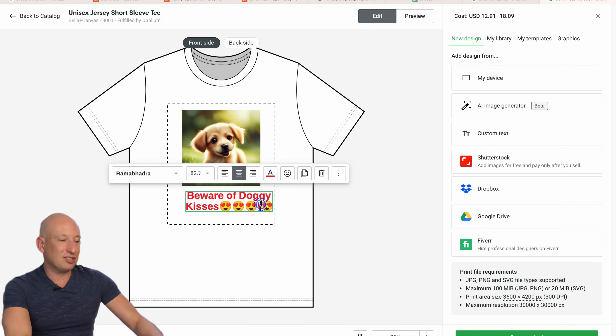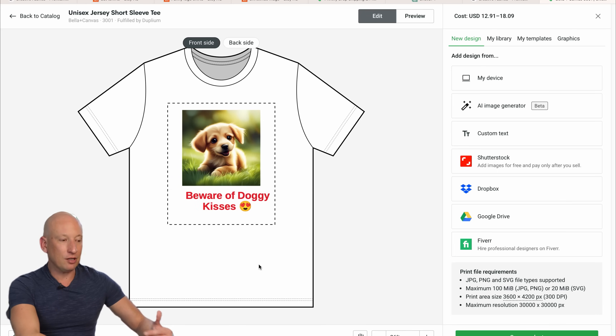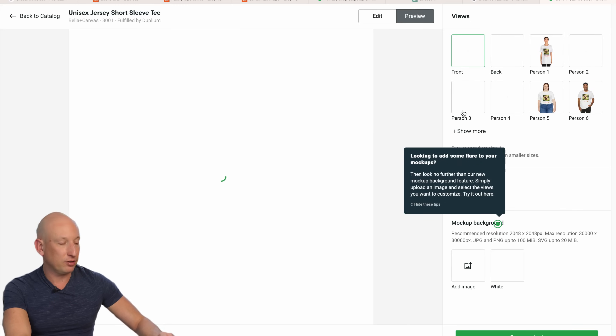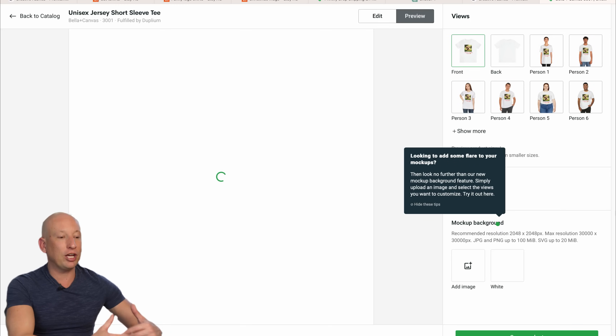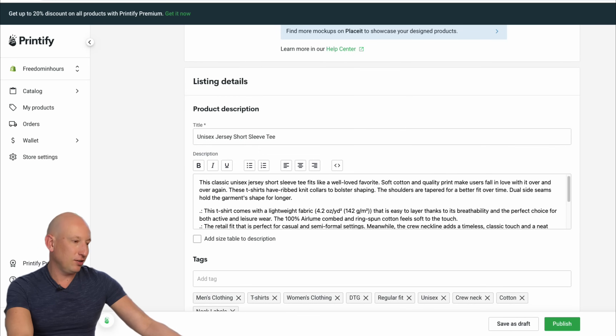As you can see, it's literally taking me minutes to create a product. Using the AI generator and ChatGPT — these things that used to take me hours now take minutes. So let's have a look at the shirt. Printify generates mockups for us. Oh, look at that — isn't that cute? Now what we can do is get ChatGPT to actually create the title and description for us.